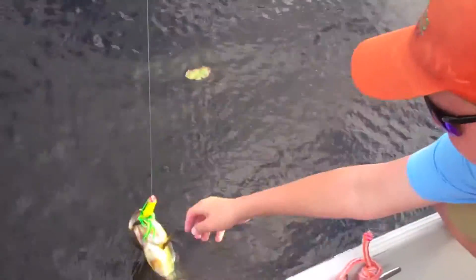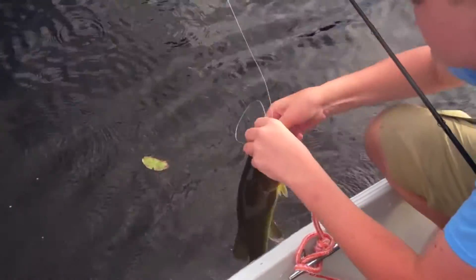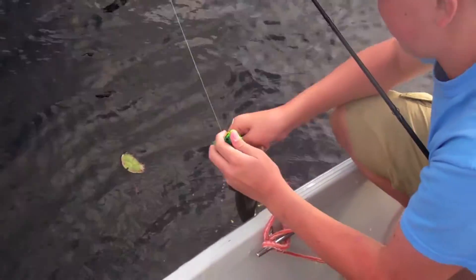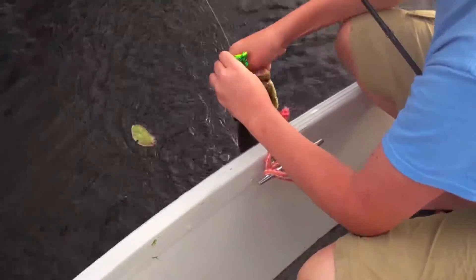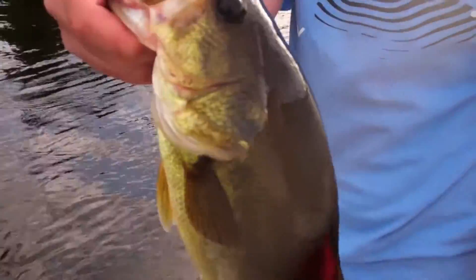We found the pattern. I probably missed three, Timmy missed a couple. Spro poppin' frog. What color is that? Natural green, I believe. Best five or no? Yeah, let's do it. Alright, so that's number one. A pound.